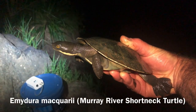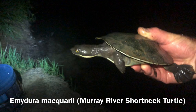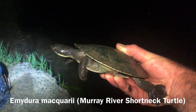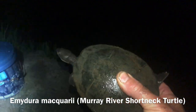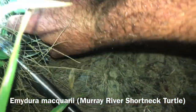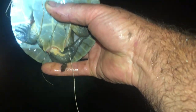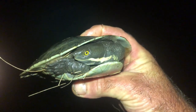We've set up here - Emydura macquarii. On the east coast, as opposed to the western side of the Great Dividing Range, the Macquarie type of short-necked turtle is divided into all sorts of subspecies depending upon the river locality. This guy here - I know it's actually a boy because if I show you the underside, that tail in males is long and fat, whereas in females the tail is short. So we know this very handsome little turtle is a boy.